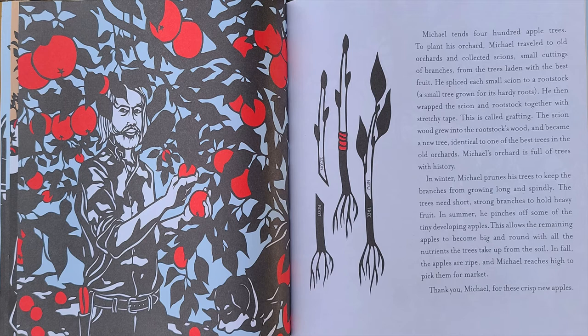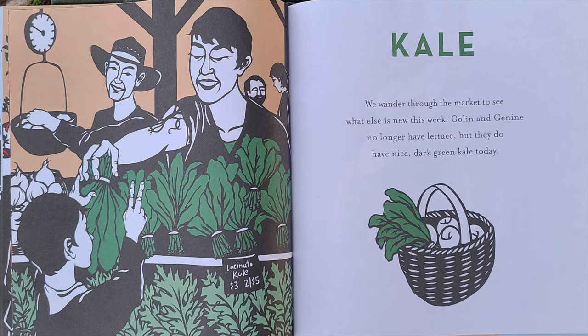Thank you, Michael, for these crisp new apples. We wander through the market to see what else is new this week.